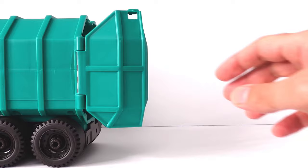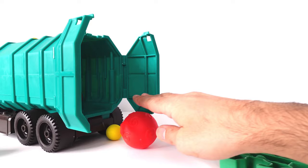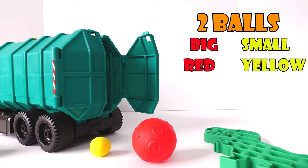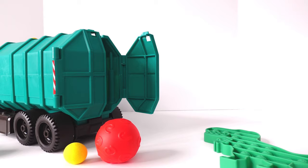What else we have here? Let's see! We have two balls! A big one and a small one! Red and yellow! This one is hard, and this one is soft! You can squish it!